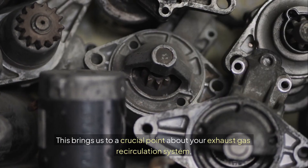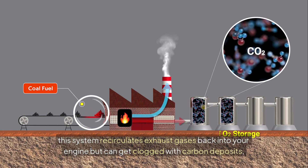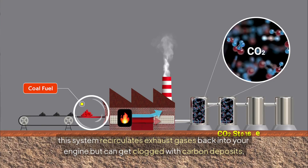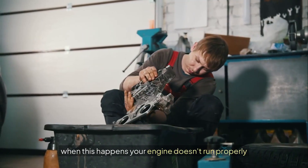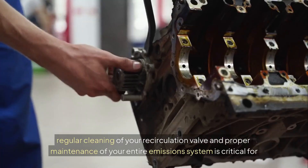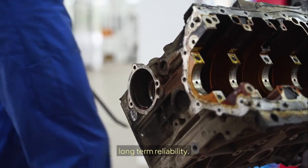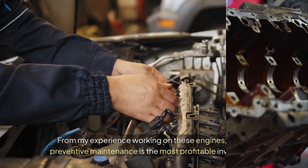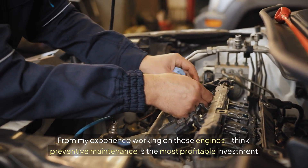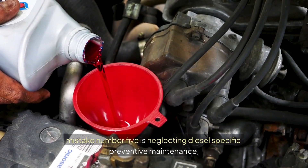This brings us to a crucial point about your exhaust gas recirculation system. This system recirculates exhaust gases back into your engine but can get clogged with carbon deposits. When this happens your engine doesn't run properly, creating more soot and overwhelming your particulate filter. Regular cleaning of your recirculation valve and proper maintenance of your entire emissions system is critical for long-term reliability. From my experience, preventive maintenance is the most profitable investment you can make in your diesel. Mistake number five is neglecting diesel-specific preventive maintenance.